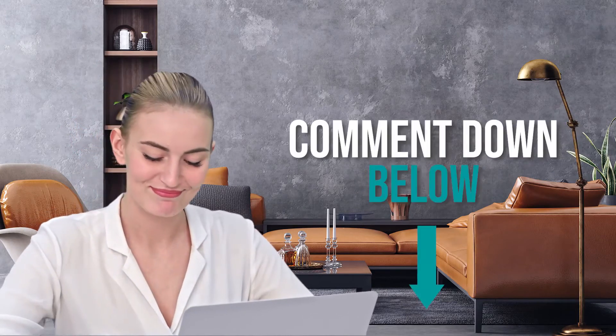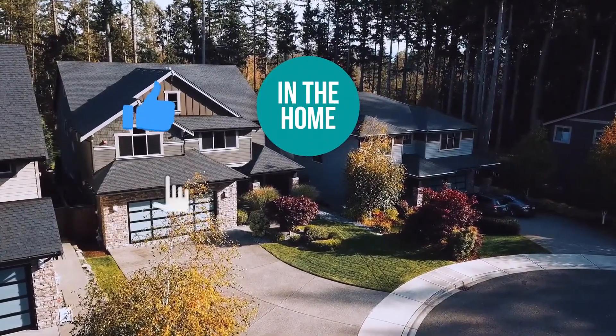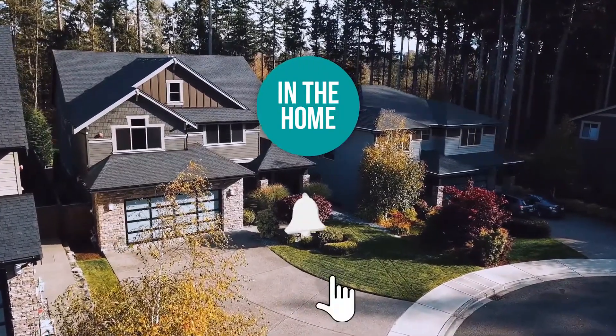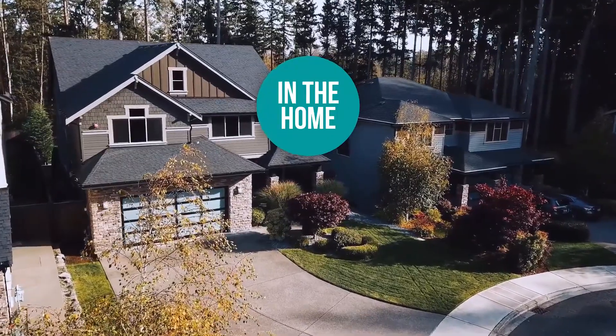And there you have it folks, the 8 pieces of furniture you should own. If you have any insights you would like to share with the team, drop them in the comment section below and we'll be sure to look it over for our next update on this subject. If you liked this video and it helped you in any way, please give it a like and hit the subscribe button to stay connected and updated with all of our content. We'll look forward to seeing you again soon.